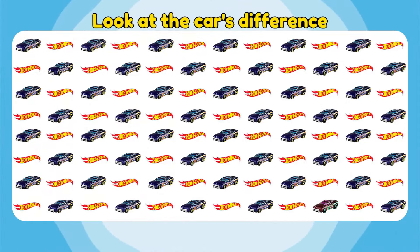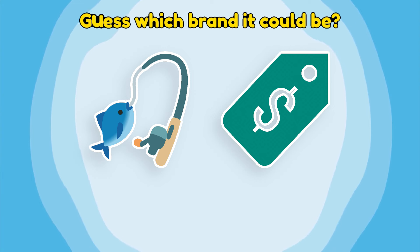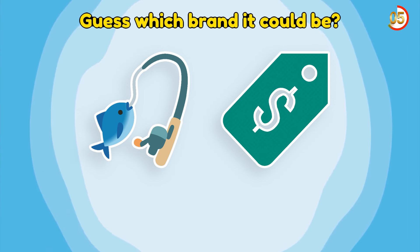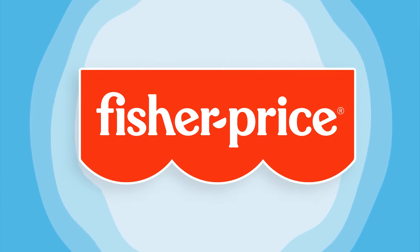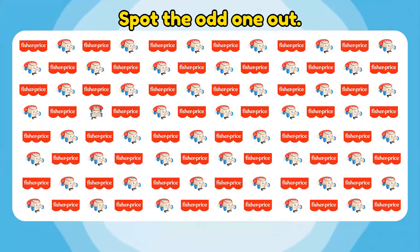Look at the car's difference. Great! Guess which brand it could be. Exactly! It's the Fisher Price brand. Spot the odd one out. You are very good!